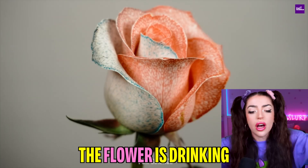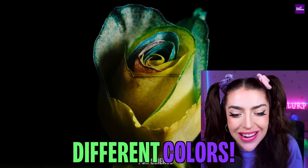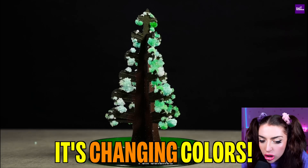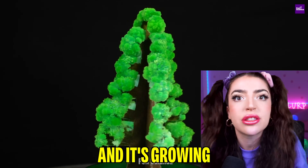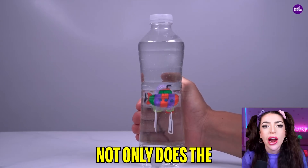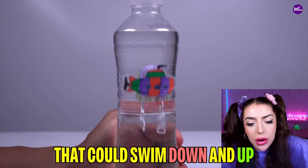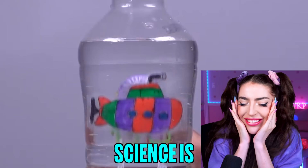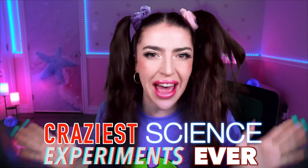Whoa! The flower is drinking the colored water and turning different colors! It's changing colors! The magical science tree is changing from white to green! And it's growing ten times as big! What's going on? Not only does the submarine float, we made a submarine that could swim down and up in the water! Science is so cool! What's up, family? Welcome back to Anything Alexia! Today, we are looking at the craziest science experiments ever!